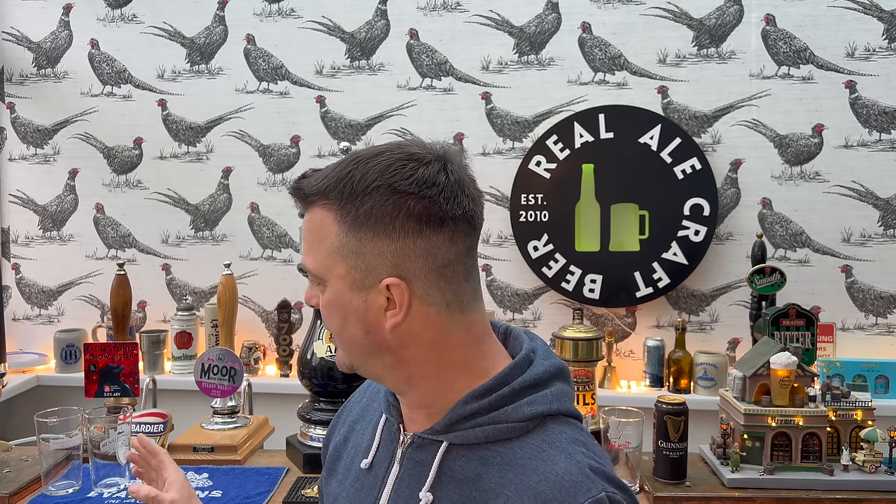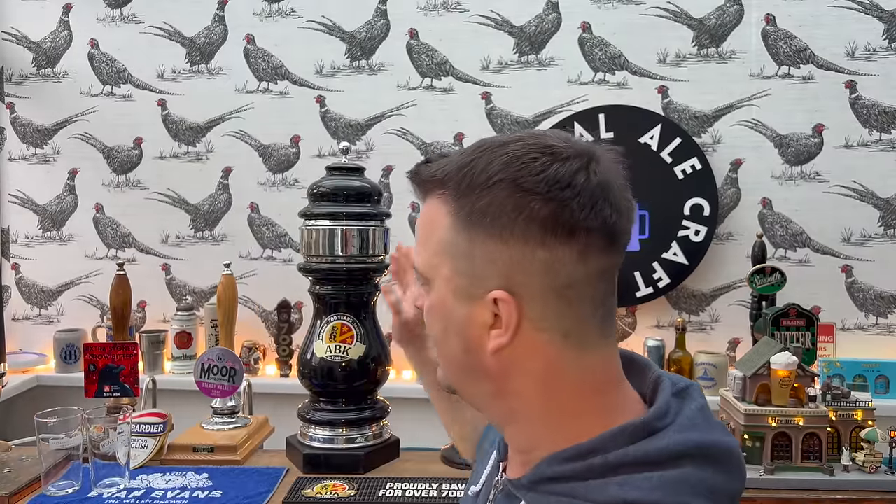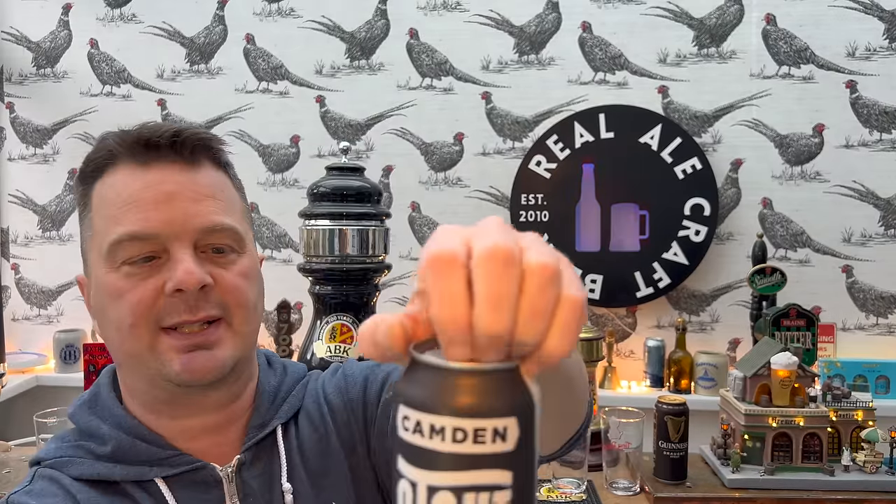It's interesting how each company has gone with slightly different ABVs, with Conor McGregor's being the slightly strongest at 4.2 percent. Camden Stout is AB InBev, Guinness is Diageo, BrewDog is of course BrewDog, and Conor McGregor's I think is an independent company. Let's get these beers out.